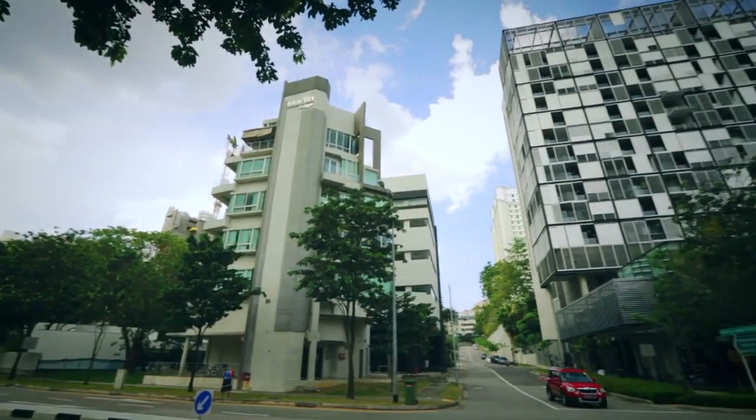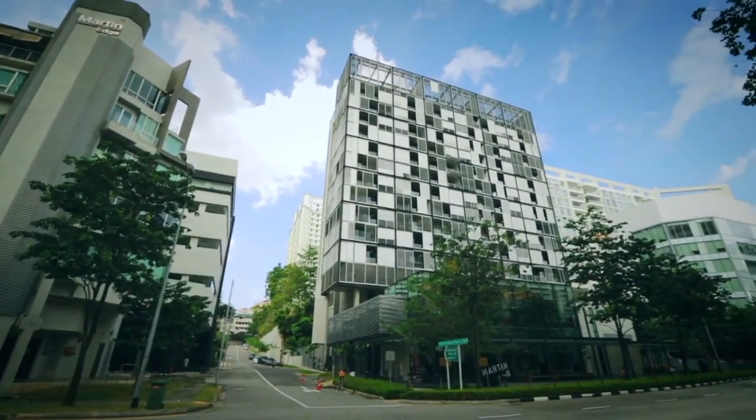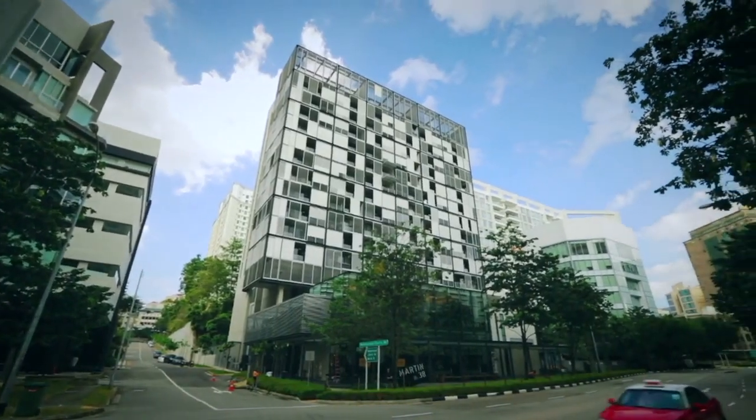I think it sits comfortably within its surroundings. It is not too demonstrative. I think its proportions sit quietly within the surrounding landscape. Perhaps it's for others to judge.